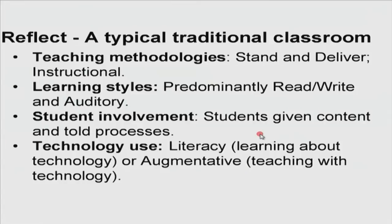Let us reflect on a typical traditional classroom. The teaching methodology is very information-transmission oriented. The teacher stands and delivers the content. The mode is instructional. The learning styles of the students are predominantly to read, write, or listen to lectures. The student involvement is mostly confined to being given content and told how to address it. The technology in use could be either learning about technology — that is, literacy — or in some cases teaching with technology, that is, augmented technology use.